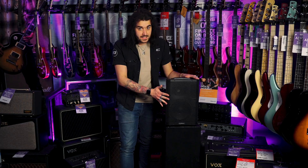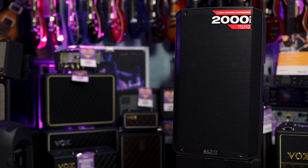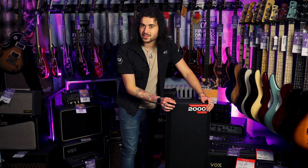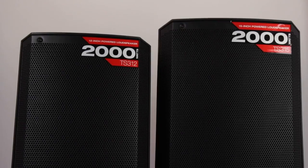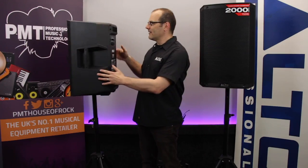This is the Alto TS312, a fantastic piece of kit — 2,000 watts, 12-inch speaker, an amazing unit built like a tank that you can fit in the back of your Citroen Berlingo. Our lovely Sam from PMTVUK has an entire video covering the specs of this speaker, so search PMTVUK Alto TS on YouTube to find all the details on this one.